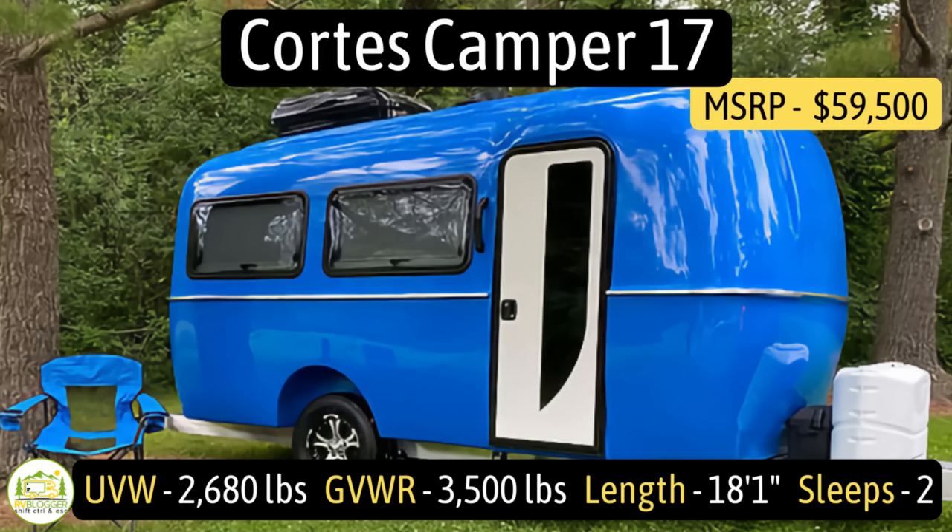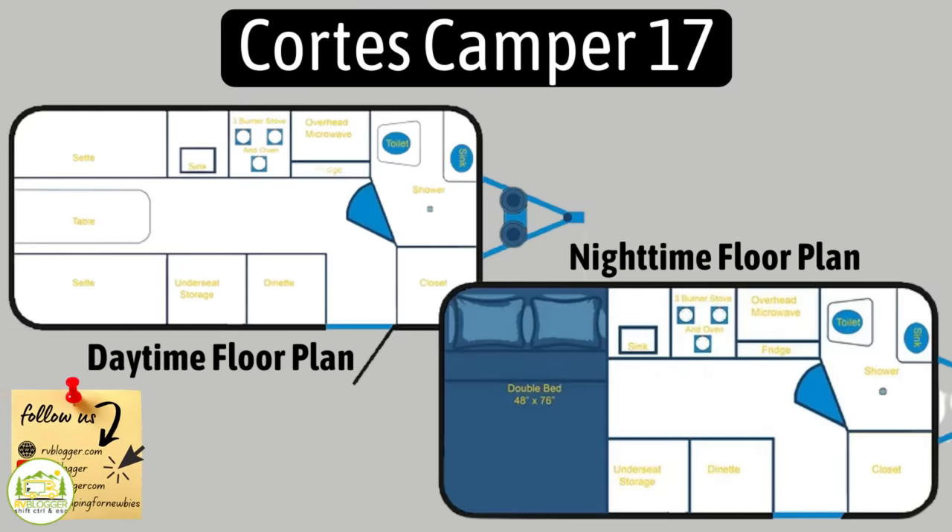This new fiberglass RV on the market is the Cortez Camper 17. It has an unloaded vehicle weight of 2,680 pounds, a cargo carry capacity of 820 pounds, for an overall gross vehicle weight rating of 3,500 pounds. It measures in at just 18 feet one inch long, and it sleeps up to two people.